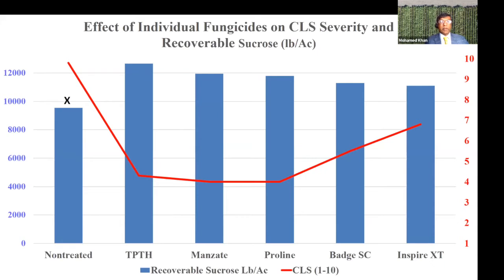This graph shows the leaf spot rating in red. In the check, the leaf spot rating was 10, while individual fungicides such as tin, Manzate, and Proline had effective control. I use a leaf spot rating of six or lower as the threshold — if it's six or lower, most of the time you don't get economic damage. The treatment with the highest leaf spot rating was the check, with yield just over 9,000 pounds. Where you had significant disease control, yield was anywhere from over 11,000 to about 13,000 pounds of recoverable sucrose per acre. So your main effective individual fungicides are tin, Manzate, Proline, Badge, and other triazoles.